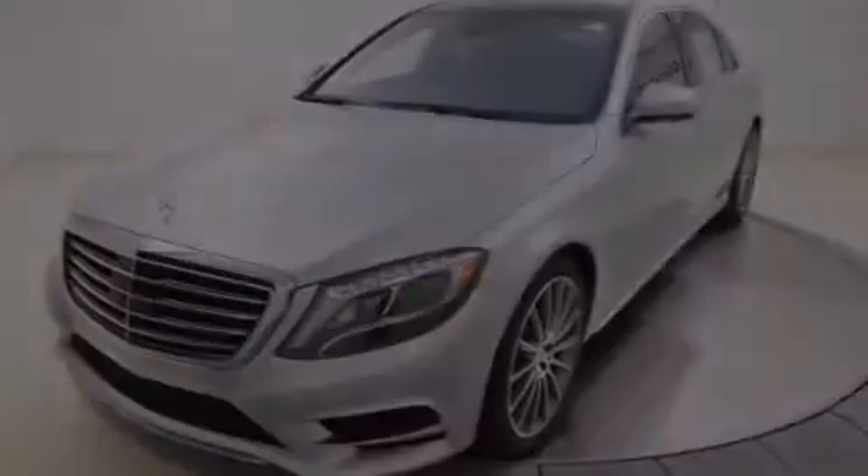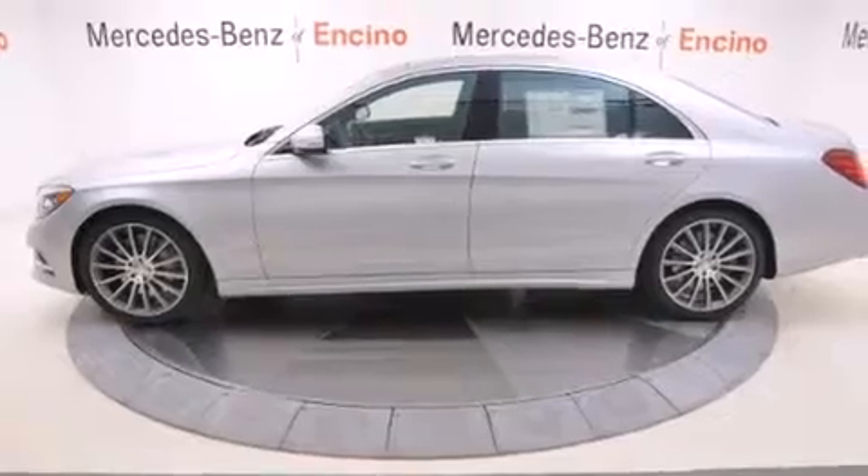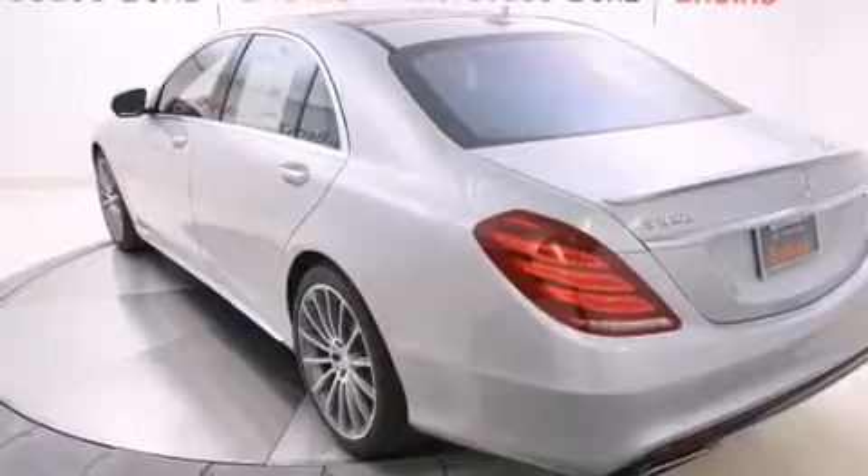Also included are front multi-stage airbags, a first-aid kit, memory settings for the seat's positions so you can recall your favorite alignments with the push of one button, and 13 perfectly positioned speakers producing great sound quality throughout the cabin.